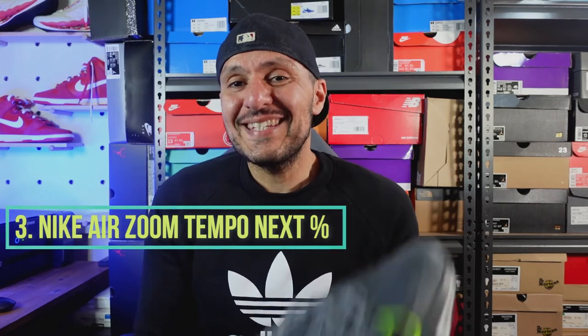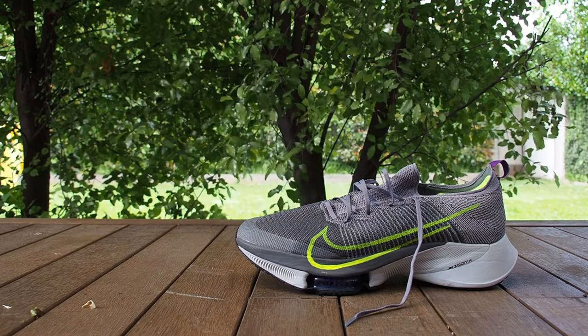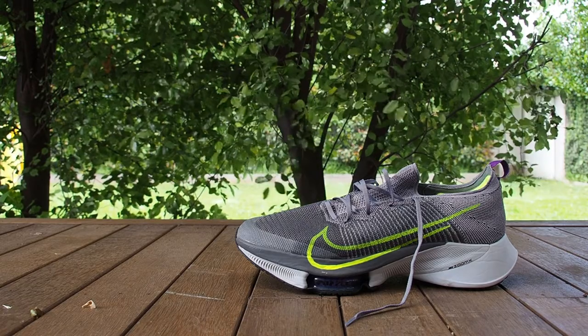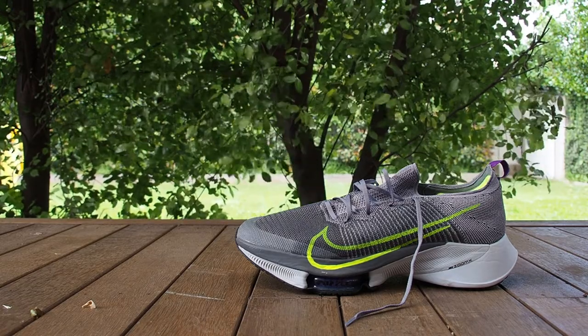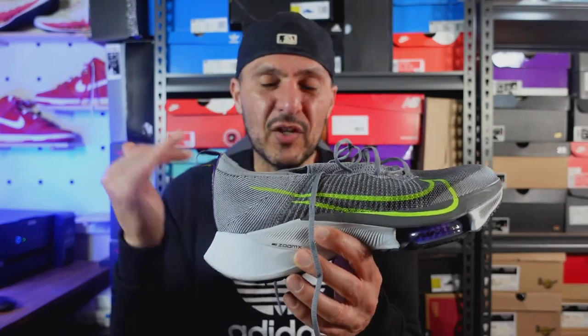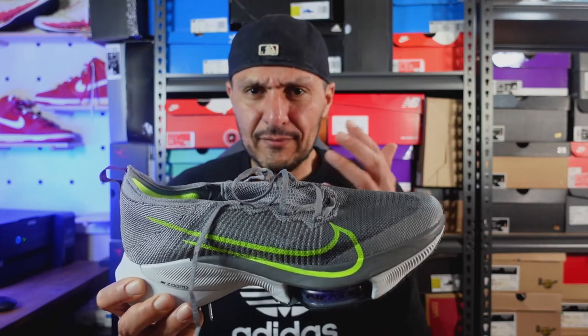Shoe number three is the Air Zoom Tempo Next Percent — probably my most disappointing purchase of 2021. On paper, the Tempo Next Percent is a showcase of Nike's best technologies: Flying Air, Zoom X, and React. But that's also the biggest issue I have with the shoe. While it showcases all of this great tech, Nike didn't think about how they would all work together to create a pleasant running experience. From top to bottom, I don't think anything here is working together to really achieve one goal.